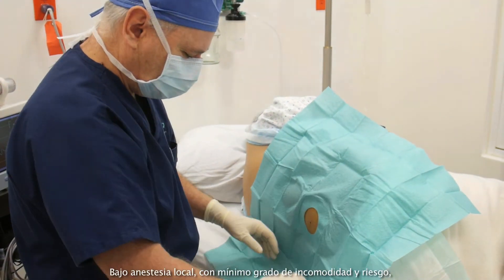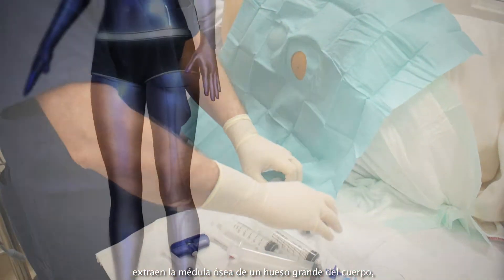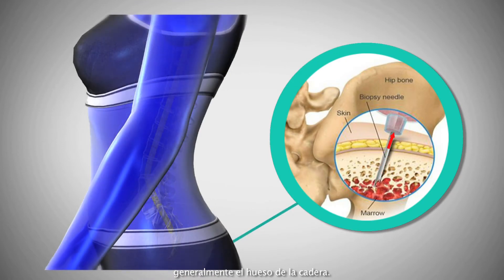Systemic stem cell procedures are usually used to treat a wide range of metabolic and immunological conditions. In our treatment we usually use bone marrow stem cells. Under local anesthesia with minimum discomfort and risk, they extract bone marrow from a big bone of the body, usually the bone of the hip.